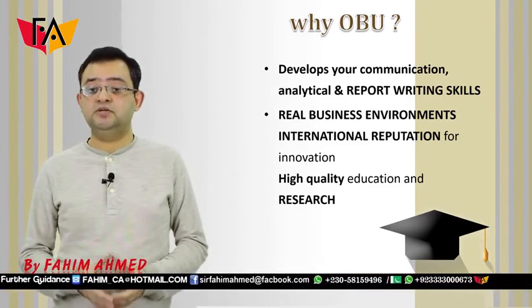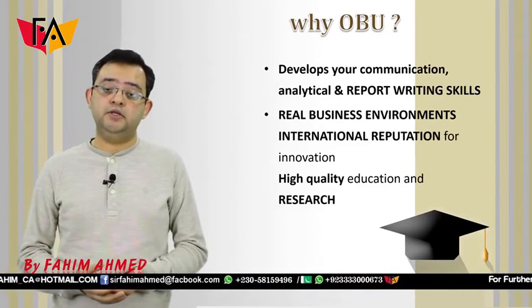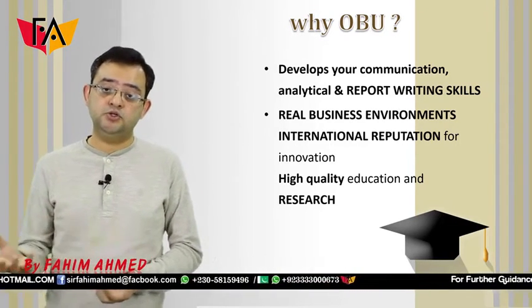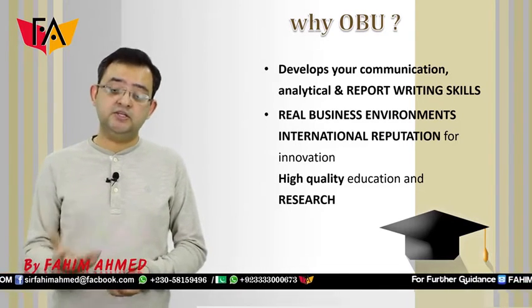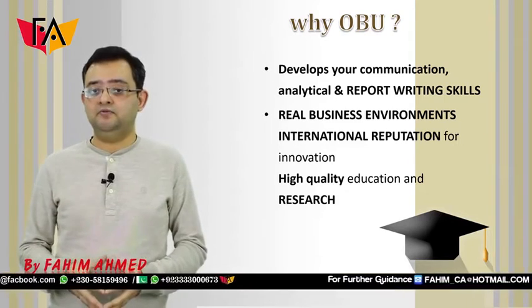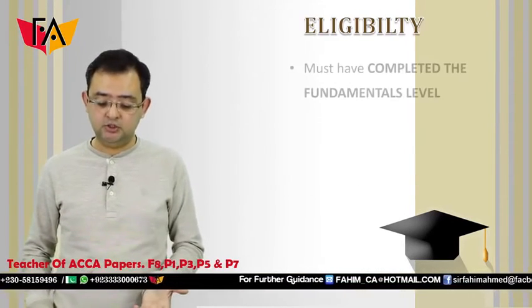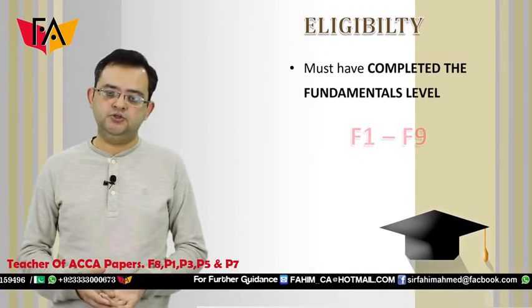The second benefit is that it is a full-fledged four-year degree, which is what students usually get when they study in Oxford Brooks University for four years. So as an ACCA student, when you pass your fundamental level, you can get the benefit of receiving this degree. It's a very high quality, research-based education.